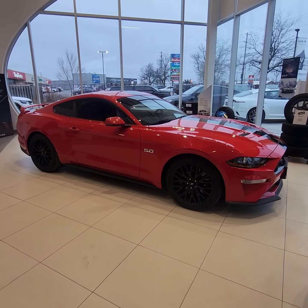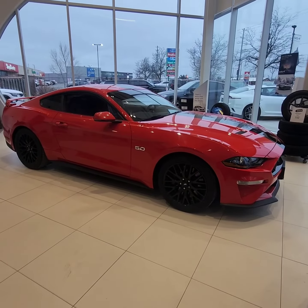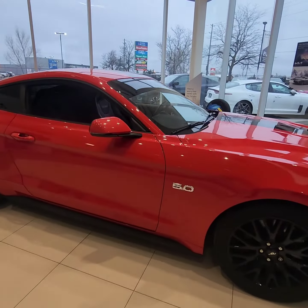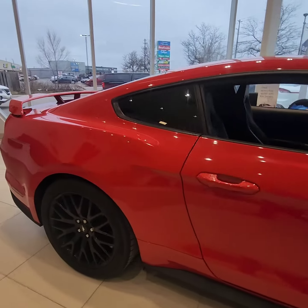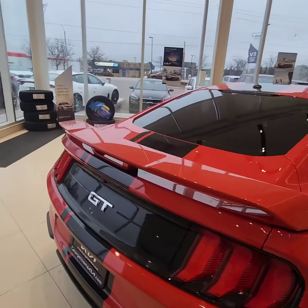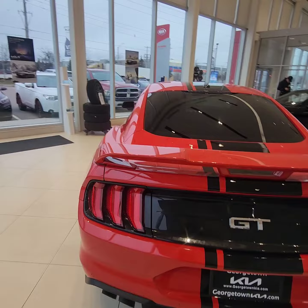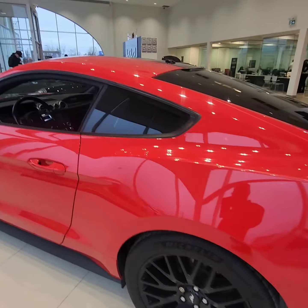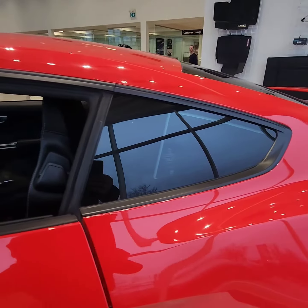I just want to give you a quick little walk around video on this beautiful 2018 Ford Mustang GT premium package 5.0. The vehicle is in exceptional shape — the red with the black stripe just makes it pop. Being a premium package, you will actually have the Recaro seats here.